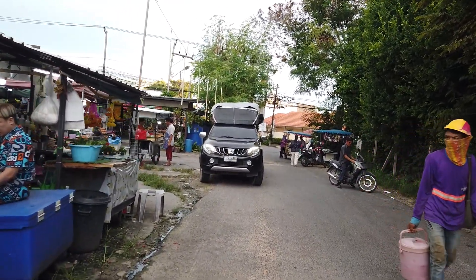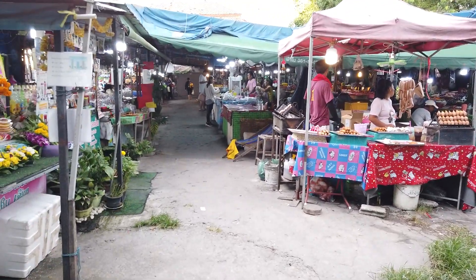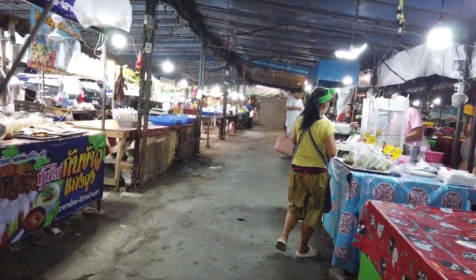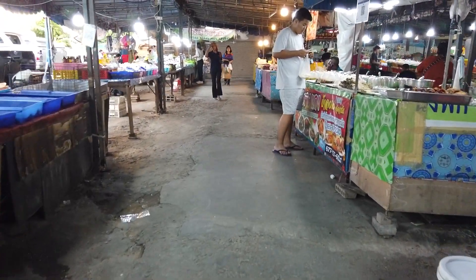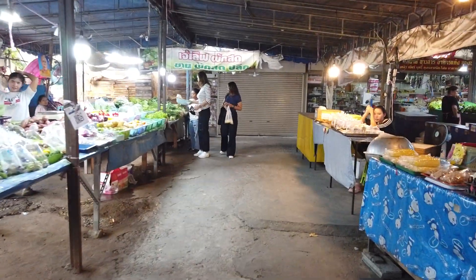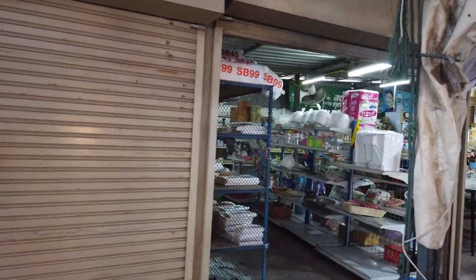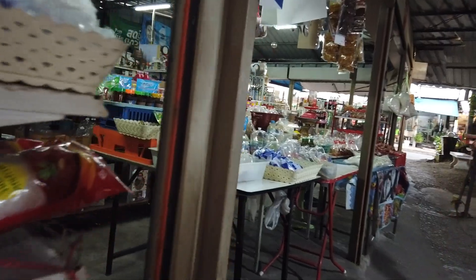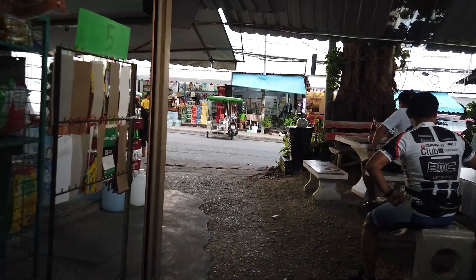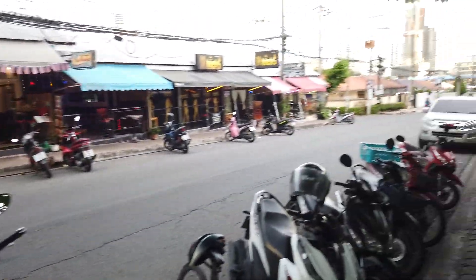We got kind of spoiled when I was out on Soi Siam — the market there is so good. This is our only Thai market and it's kind of small, they don't have everything. But the Siam market is just insanely good. This one's kind of hit or miss — some days it's really good, other days not. Looks all right today though. Lots of fresh food. A little side market over here. Let's walk out of here.